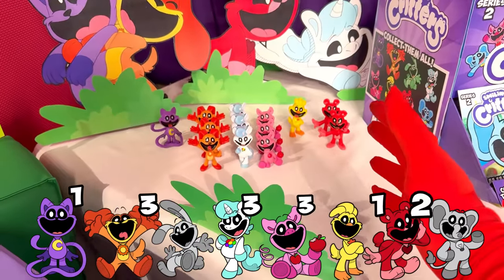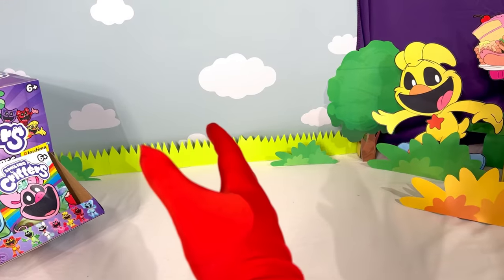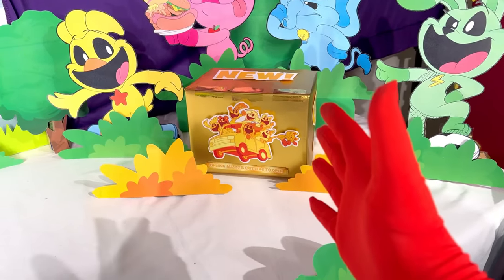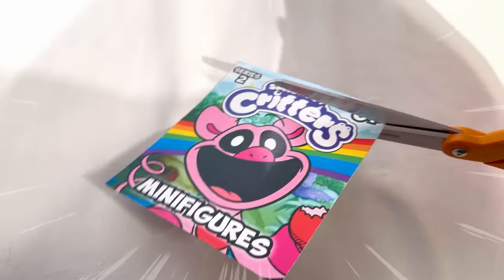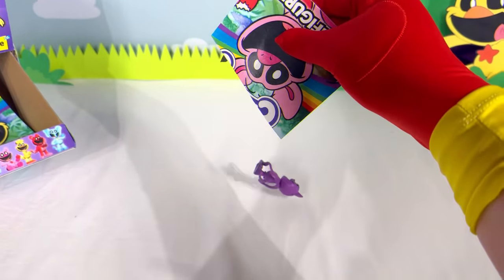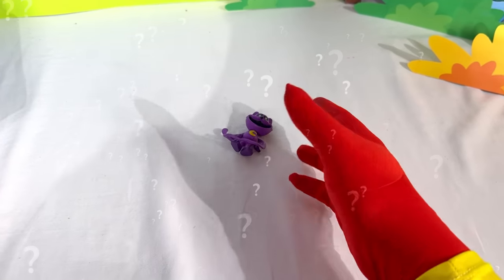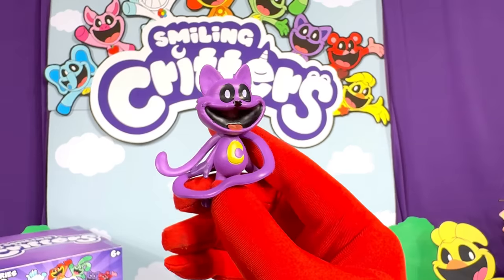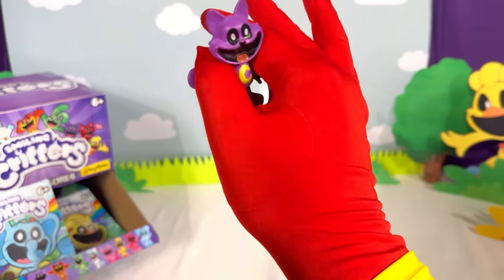Here's an update of everything we have found so far in this mystery box — we only need to find two more figures until we can open up the secret mystery box! Next bag, hopefully we can find another new figure. Can we get two new figures in a row? No way — we just found two Catnaps in a row! Another extremely accurate Catnap figure — I am not mad at all that we found a second one of these!